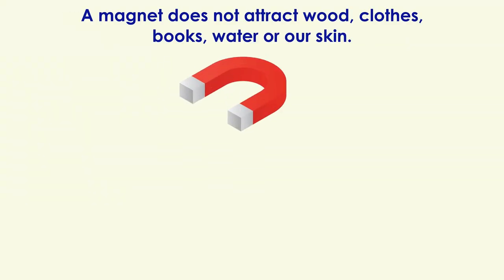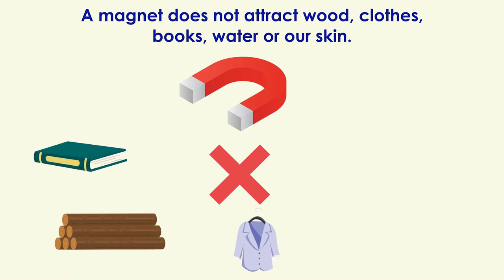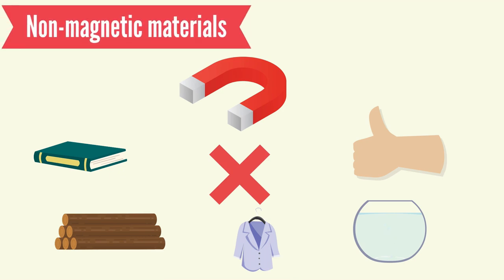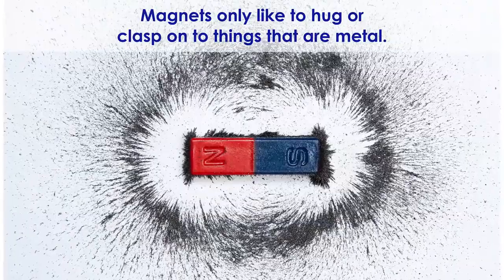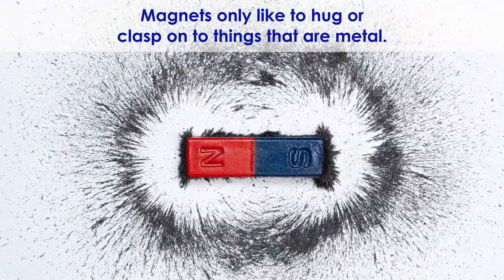A magnet does not attract wood, clothes, books, water, or our skin. These are called non-magnetic materials. Magnets only like to hug or clasp onto things that are metal.